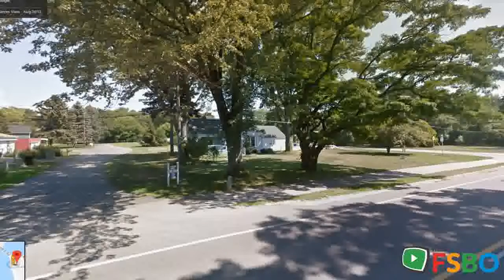Large eat-in kitchen with oak cabinets, all appliances including washer and dryer, new front deck and slider. New roof 2014 and newer windows. Neighborhood map included.